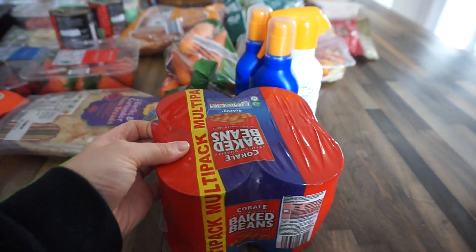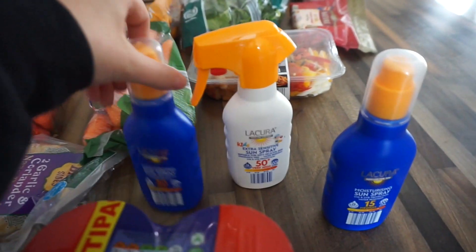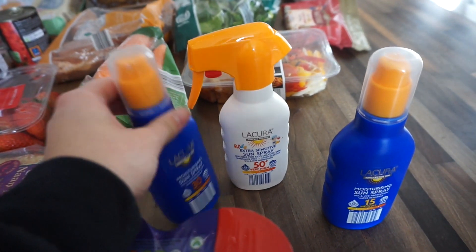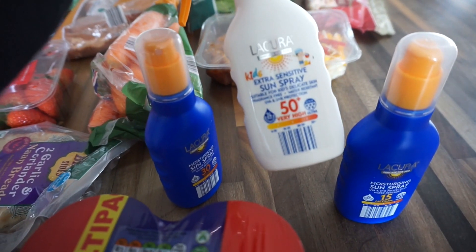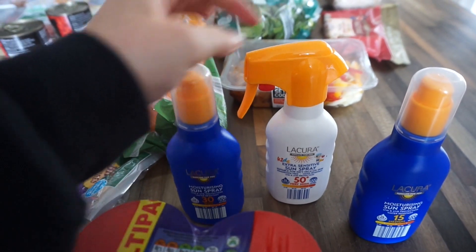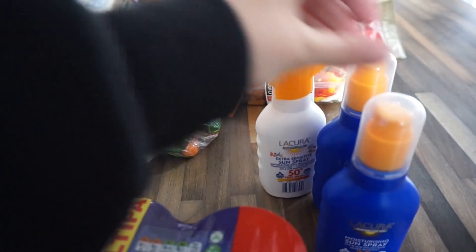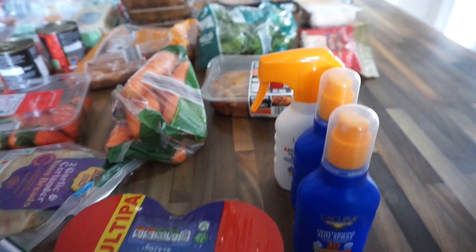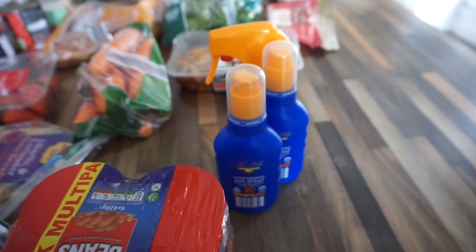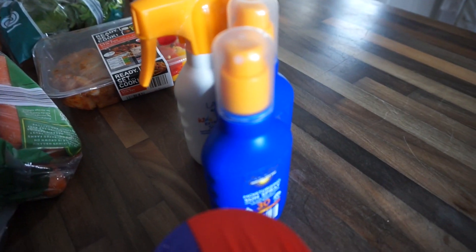I've got some baked beans — just the standard Aldi ones, you get a pack of four. I've also got some sun cream because I love the Aldi sun cream. We recently used it on our holiday and had no problems with it. I got a factor 15 and a factor 30 for me and Steve, and a factor 50 for the kids. They're reasonably priced, I think only about £2.79 or so. I picked up some more because I'm hoping to book another holiday soon.